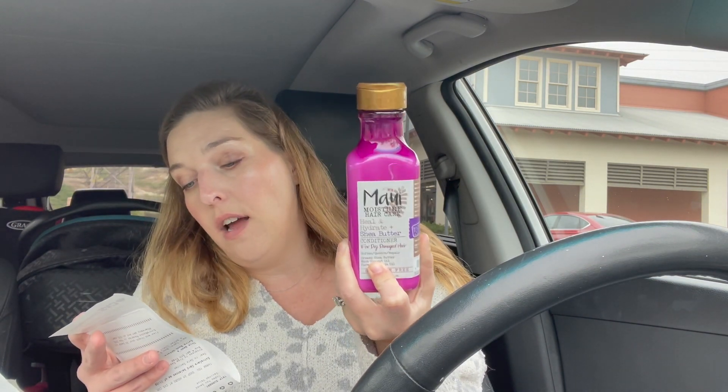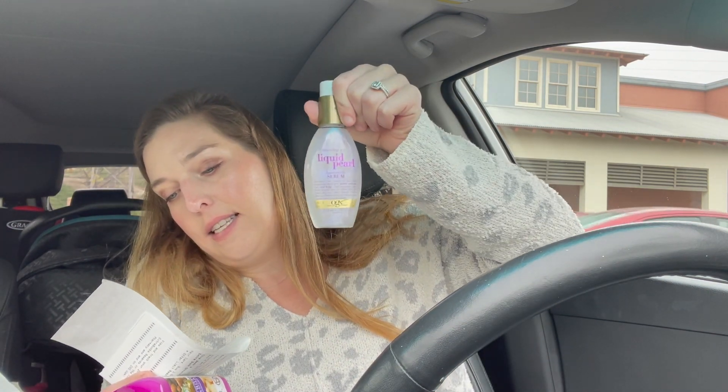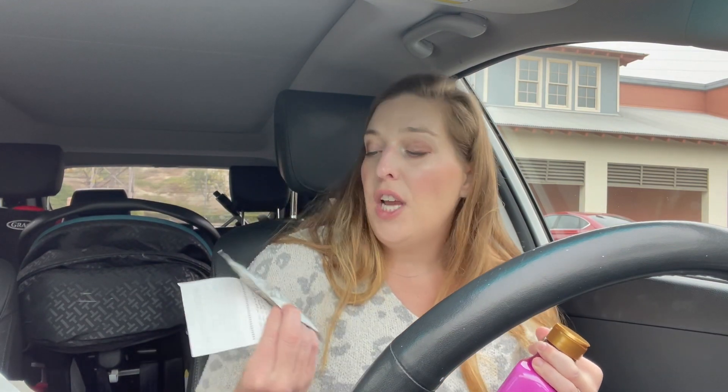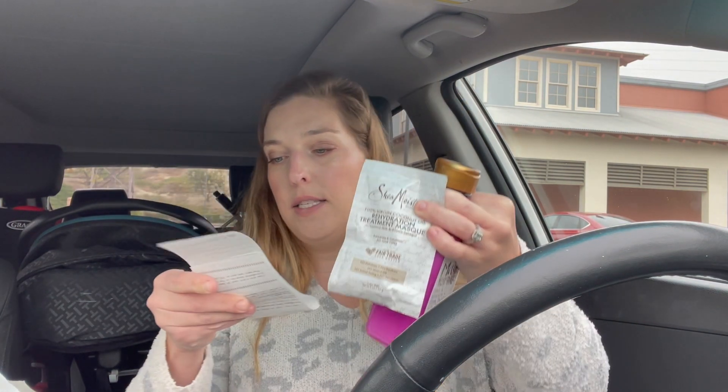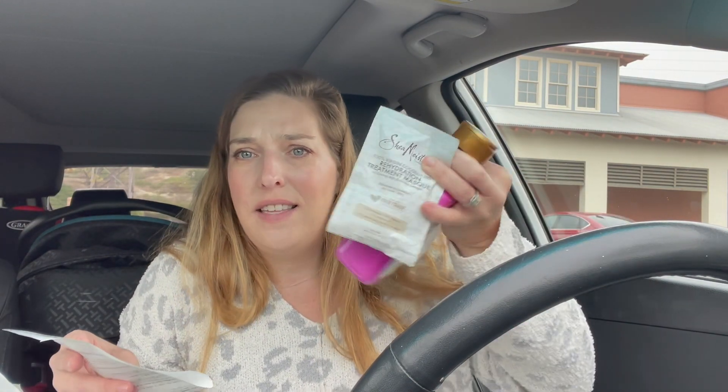The conditioner is priced at $10.49 and the serum is priced at $10.99, so one of these is going to ring up half price. I also picked up a Shea Moisture Hair Treatment — these are priced at $3.79. I had a $4 off $18 hair care CRT. That's why I added the Shea Moisture, but that coupon didn't even work out for me and I don't know why.